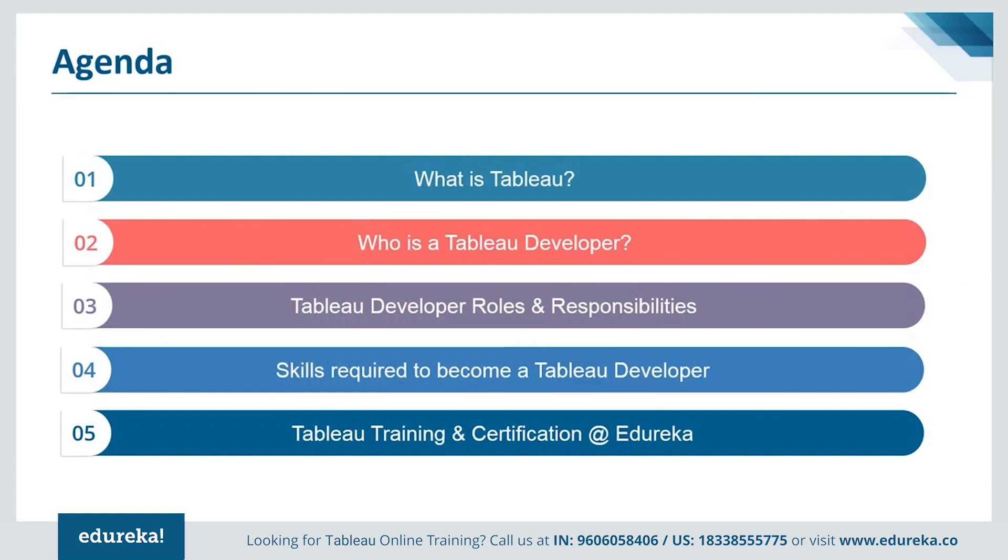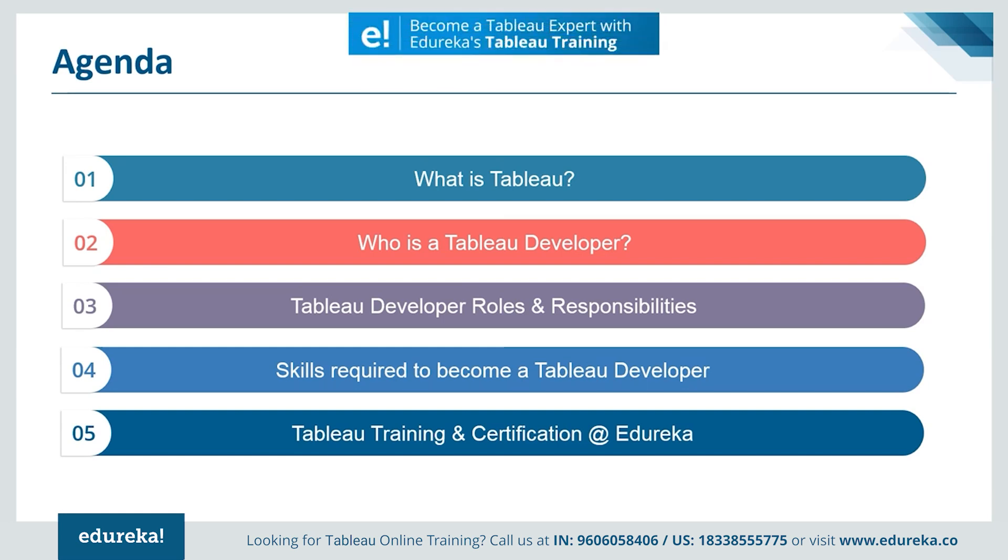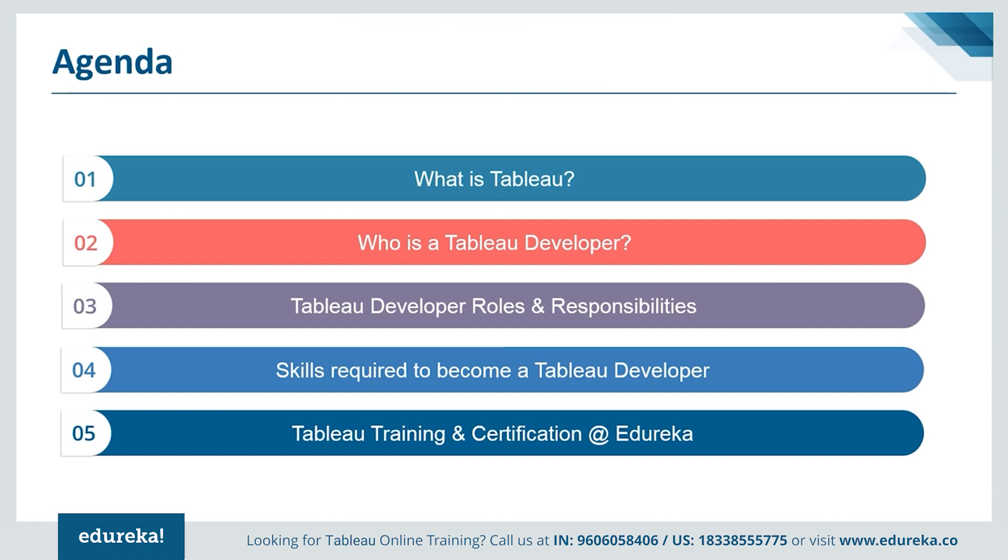First, we'll be talking about Tableau, followed by the role of a Tableau developer. Then we shall discuss the responsibility and job profile of a Tableau developer. Later, we shall explore the required skills and abilities for the same job role. And finally, we're going to talk about getting certified in Tableau and improving other technical skills. So without much ado, let's get straight into the module.